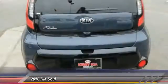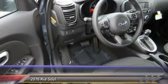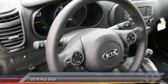anti-lock braking system, Bluetooth wireless data link for hands-free phone, power steering, air conditioning, cruise control, aluminum wheels, rear defrost, AM FM stereo radio, FWD.